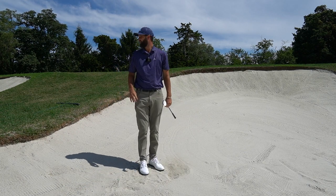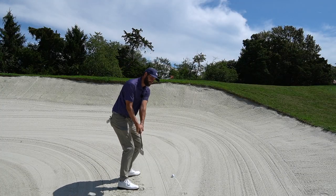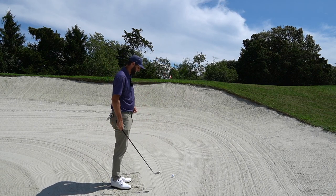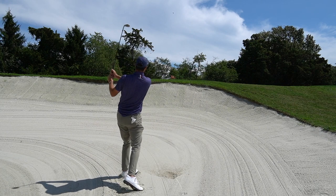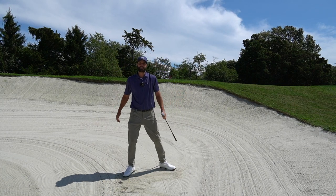Back in our bunker, feeling confident after that practice, and with all loose impediments removed, we go ahead and hit the shot. And that's a really nice result — some rules helping you save strokes in the bunker.